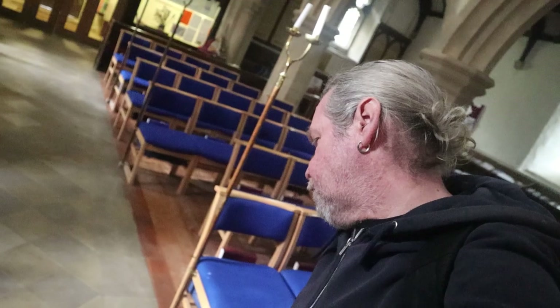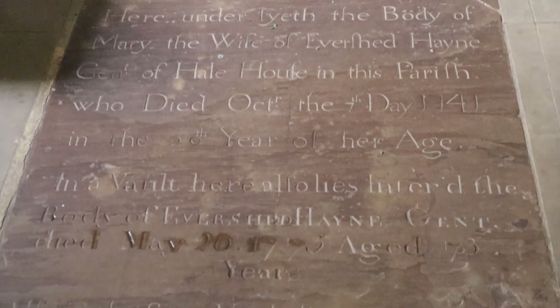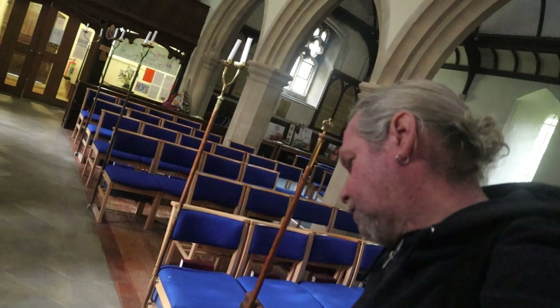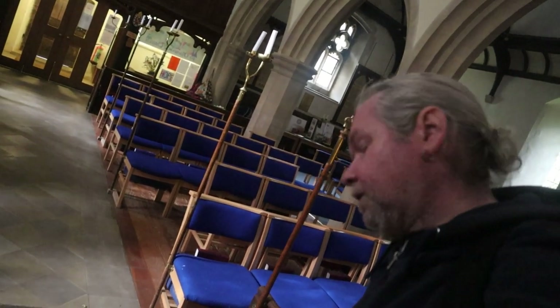Here lies the body of Mary, the wife of Ethered Haine, Gent, in this parish, who died October 7th 1741 in the 29th year of her age. And I think that's her husband as well — age 73 years, 1775.